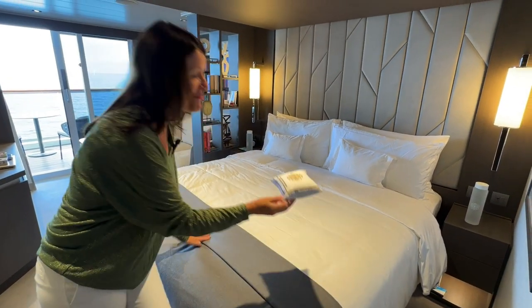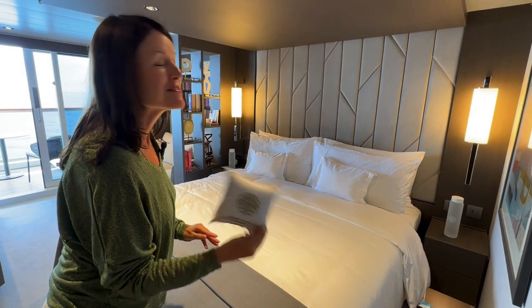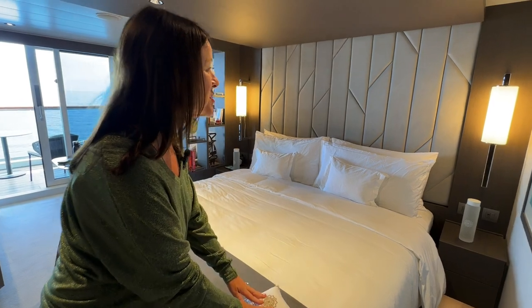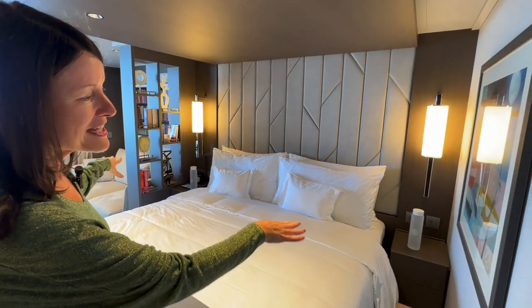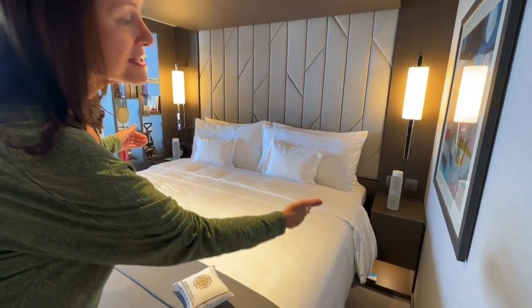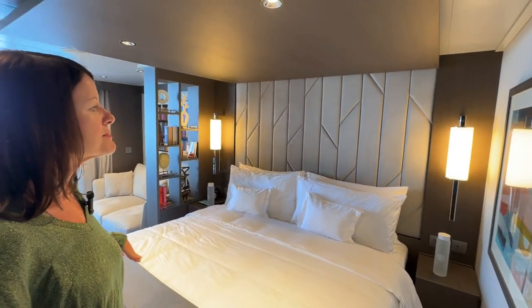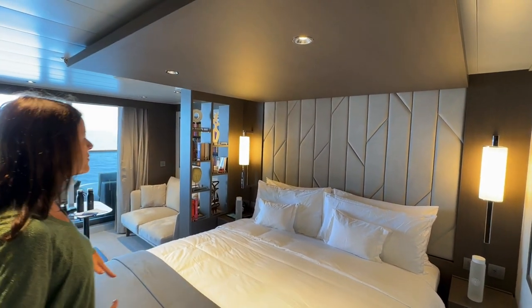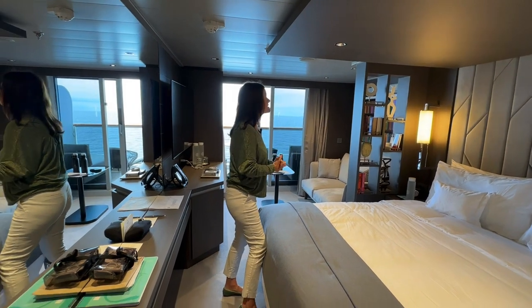And then you've got a caring-for-our-environment card — they'll change the sheets daily unless you put this out on the end of the bed, which is a lovely touch. Glass bottled water, bedside cabinets that have a nightlight underneath, so they light up when you're walking up — a very low light that guides you to the bathroom. Sockets by the bed and reading lights there as well.